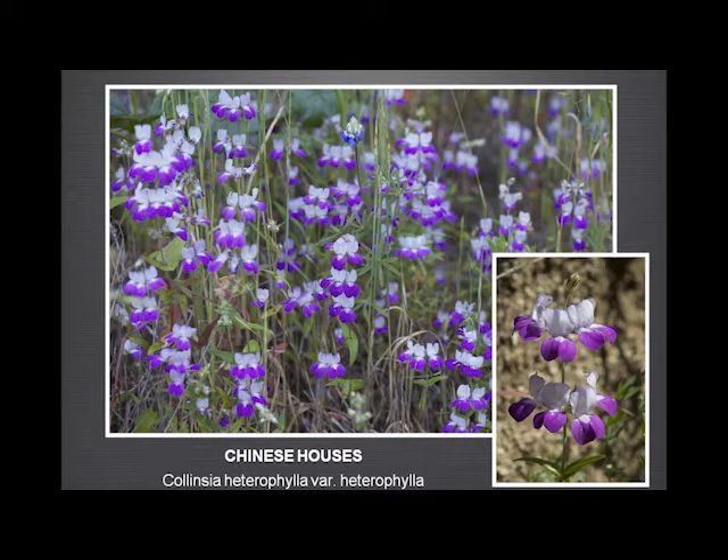Chinese houses — I'm sure you're very familiar with these. This grows in very large quantities in Garland Ranch — just a lovely flower. Sometimes you have full apartment blocks, sometimes just two-family dwellings. Sometimes later in the year they start looking pretty derelict, but when they're in flower they are just gorgeous.